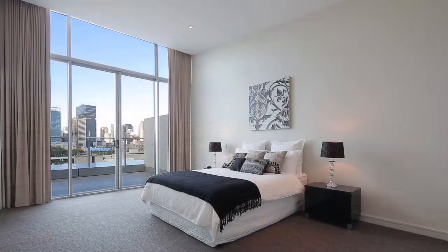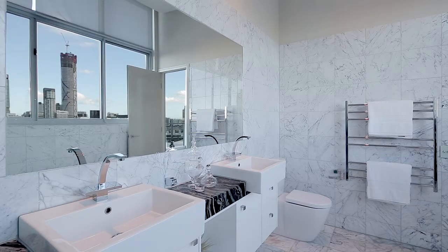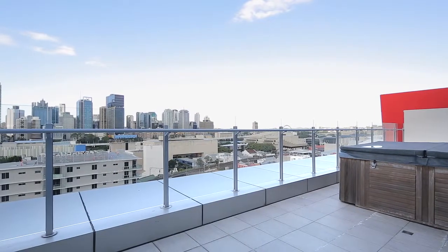There are three well-appointed bedrooms, all en-suited. The master suite boasting a private balcony and parents retreat with CBD views, plus a fourth bedroom or study.